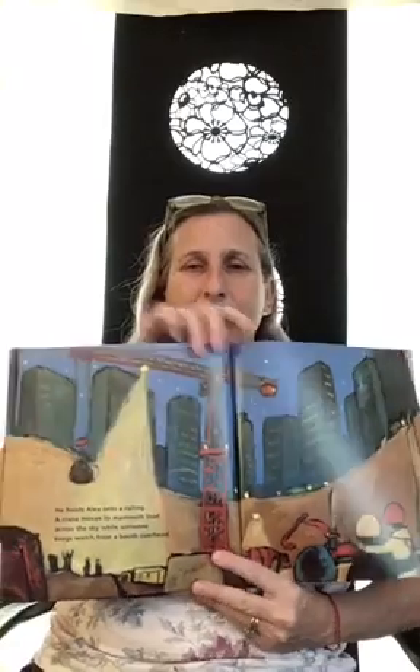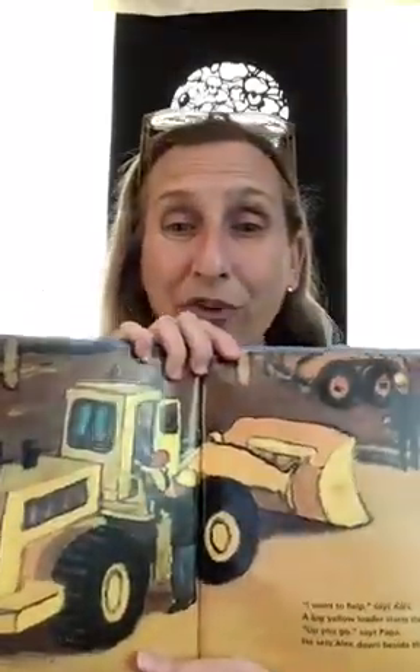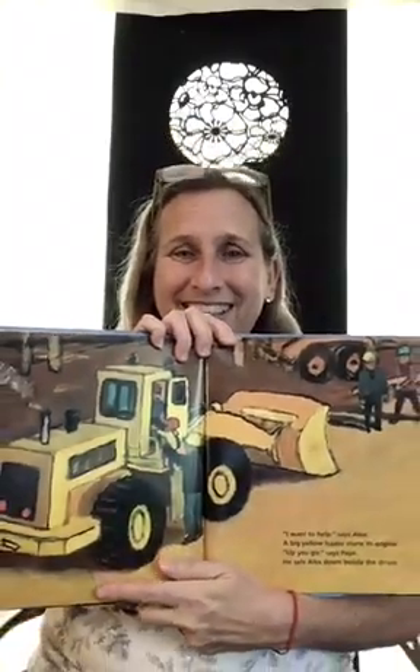Alex looks over the railing — a crane is moving a big load across the sky. Look at the crane and the beautiful light painted in yellow, and the heavy load it's lifting. So many different construction vehicles! Alex says he wants to help. And Papa says, "Up you go!" Alex gets to go into the big yellow loader and sit next to the driver inside, and he gets to help.